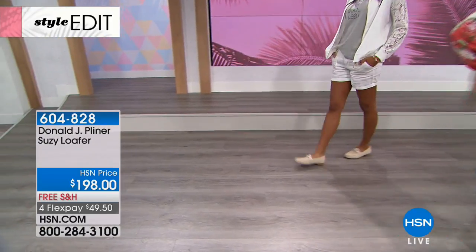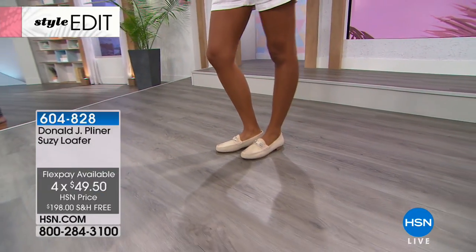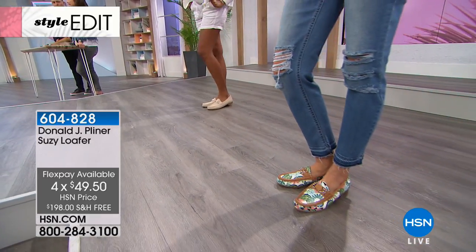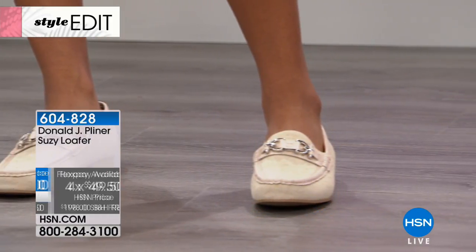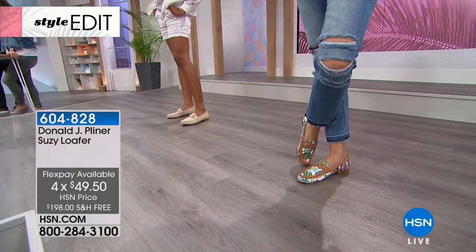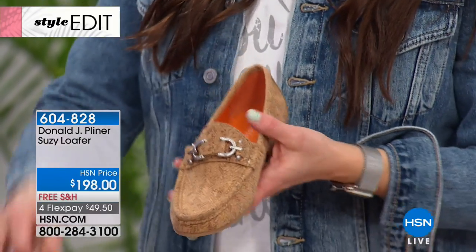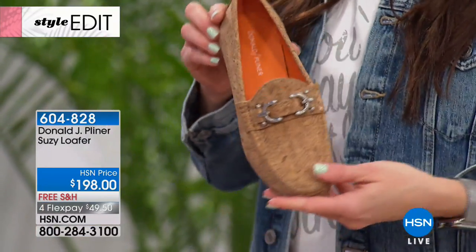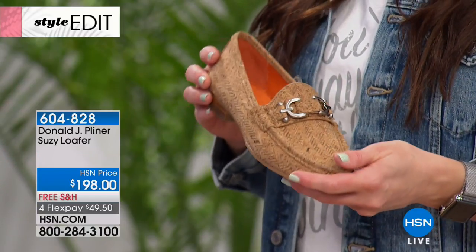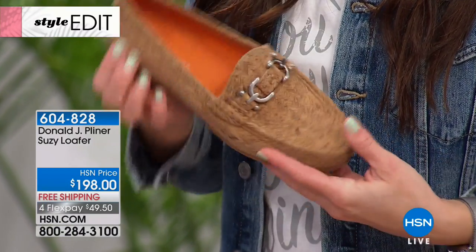You'll see Jay again in the fall with the fall collection — true luxury footwear. You can find it elsewhere but only here can you get it on flexible interest-free payments. Try them on for $49.50 with a 30-day money-back guarantee. Item number 604-828. Only a couple minutes left to share this before they're spoken for, but let's talk about the inside construction — we talk so much about style but it's about comfort too. Donald Pliner is known for their comfort and fashion — they spend a lot of time making sure the shoes fit right. They're leather lined, padded sock, and one thing about the cork...